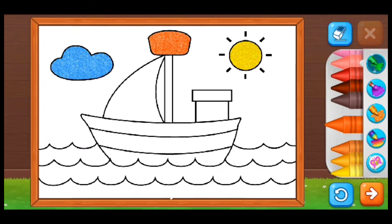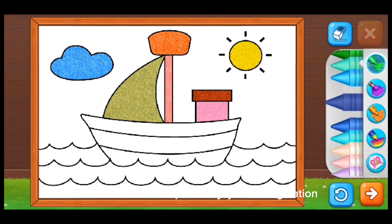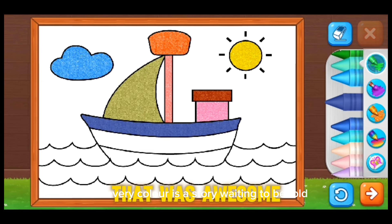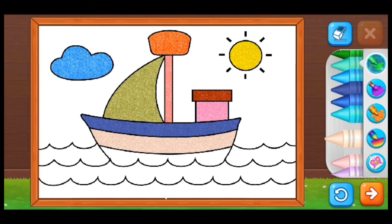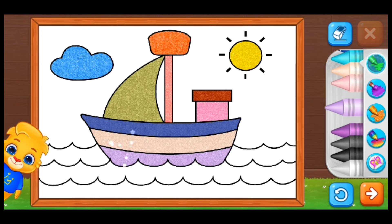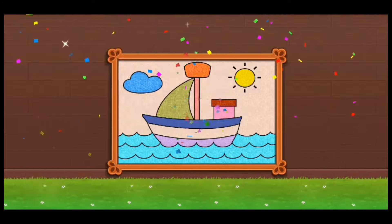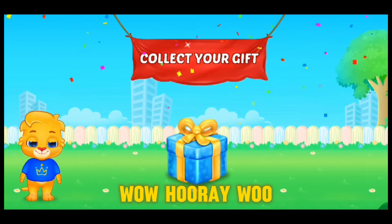Hey little artists! Grab your magical paintbrushes and join me in a world of colors and wonders. Let's paint together and create a masterpiece of joy and imagination. Every stroke is a dance of creativity, and every color is a story waiting to be told. Are you ready for a colorful adventure? Let's paint our dreams and make the world a brighter place!